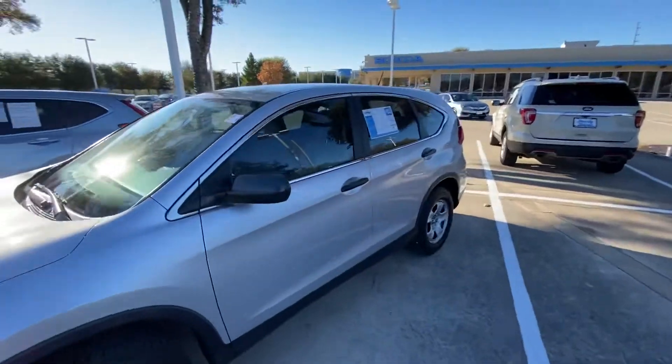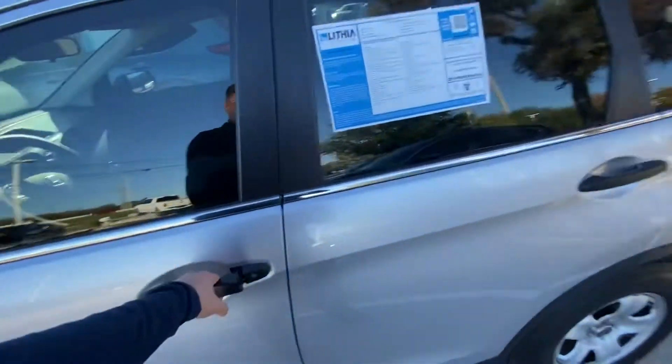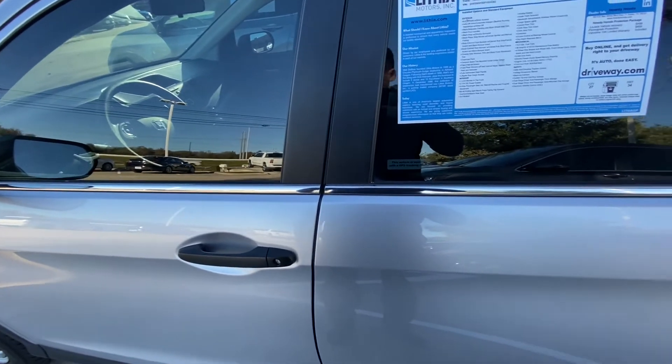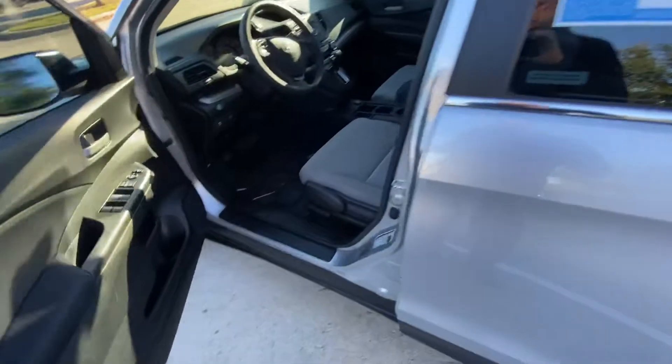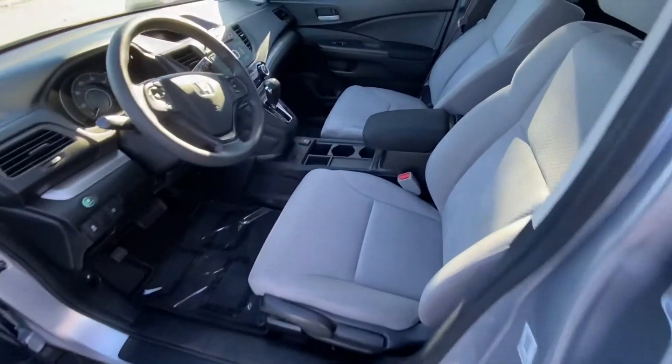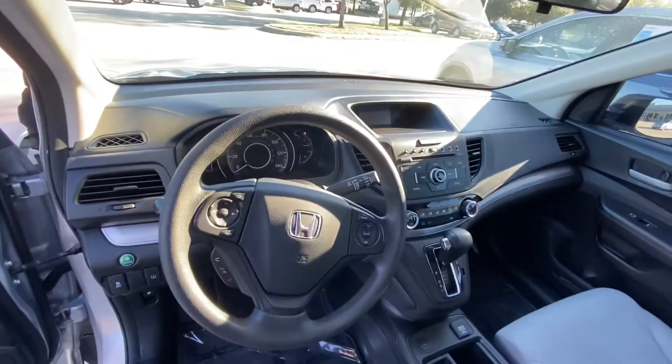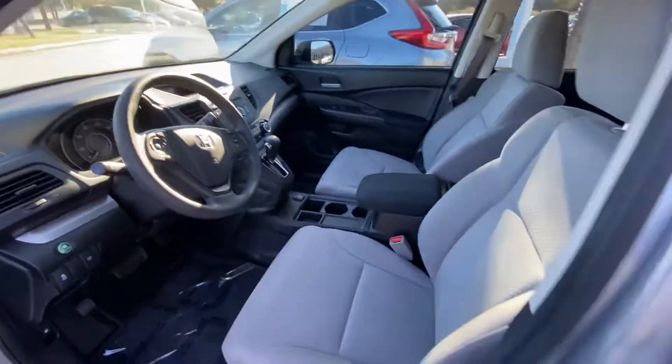The windows are tinted. Let's check out how it looks inside — super clean inside, seats and dashboard looking amazing, lots of space.